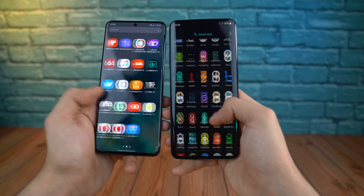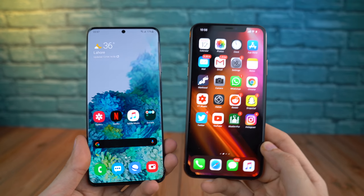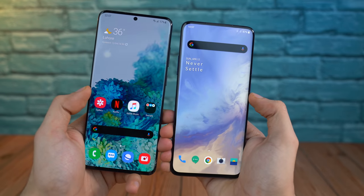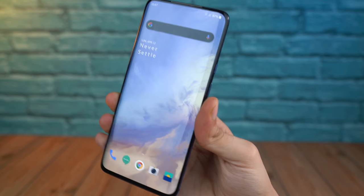The Galaxy S20 Ultra is smoother, but the difference between 120Hz and 90Hz is actually not that much — you really notice it when comparing to a 60Hz phone. So 90Hz is definitely a sweet spot to get a good smooth experience while also having a better battery life.